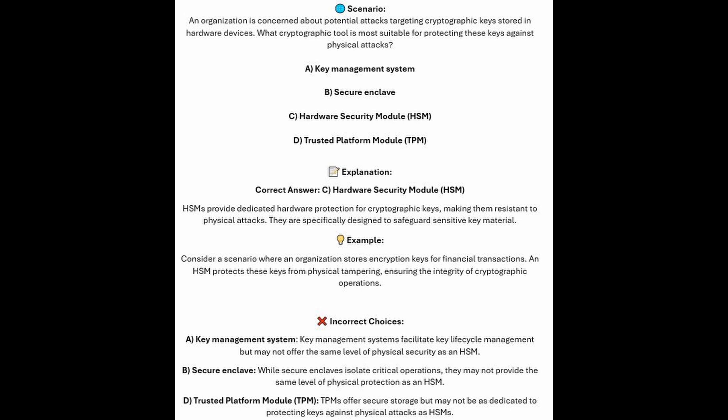And now for the incorrect answers. Key Management Systems facilitate key lifecycle management but may not offer the same level of physical security as an HSM. While Secure Enclaves isolate critical operations, they may not provide the same level of physical protection as an HSM. And TPMs or Trusted Platform Modules offer secure storage but may not be as dedicated to protecting keys against physical attacks as an HSM.